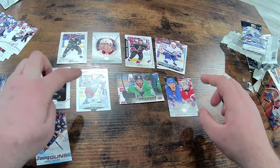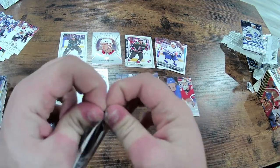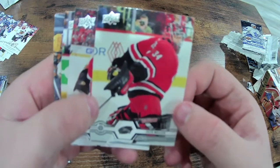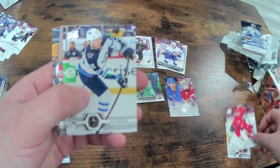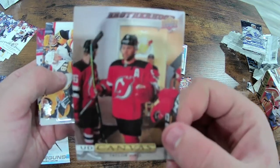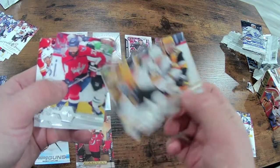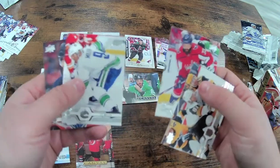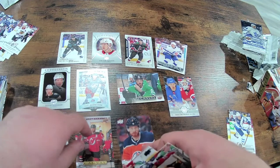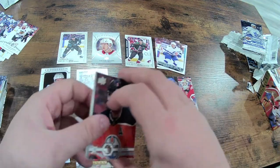So far we've got Bemstrom, Olofsson, Asplund, and the checklist — which I think I probably already have once or twice. Peter Mrazek, Madison Bowey, Jake Roslovic, an Upper Deck Canvas Brotherhood card — Taylor Hall — Jonathan Marchessault, Radko Gudas. We had Gudas when he was with the Flyers in the last one. JT Miller and Adam Larsson — that was the trade right there, Adam Larsson for Taylor Hall. Yeah, that made sense from the get-go, right ladies and gentlemen... not.